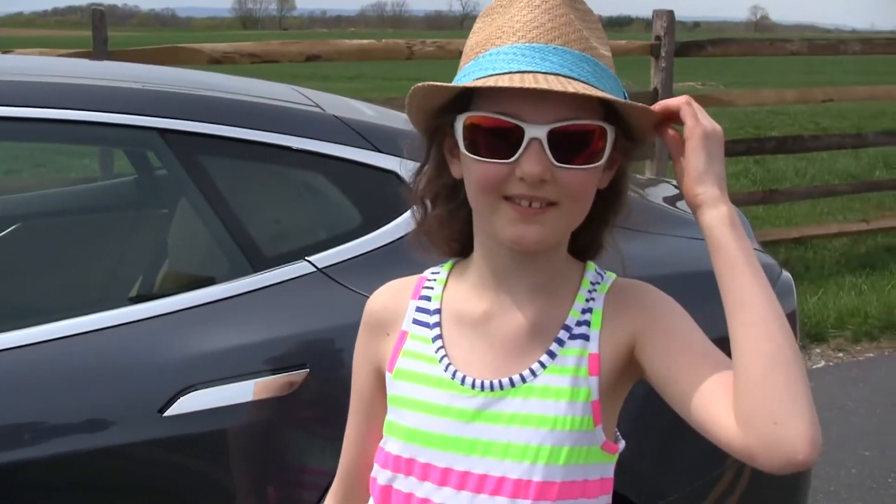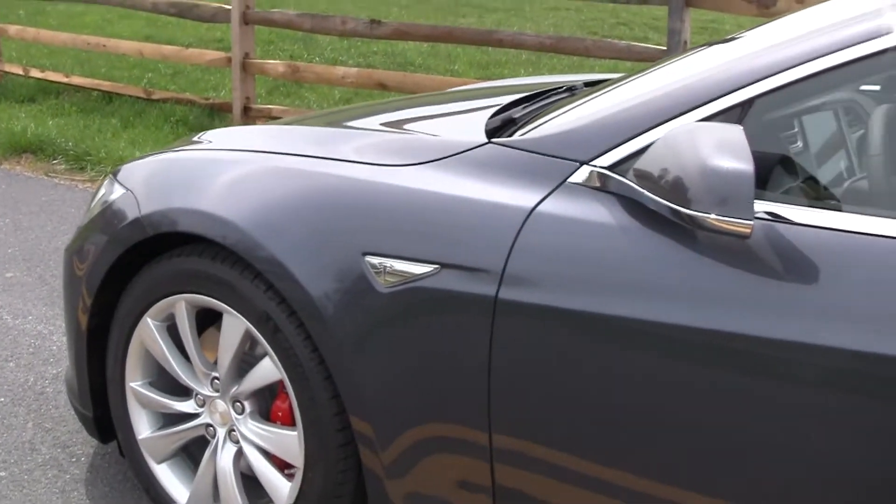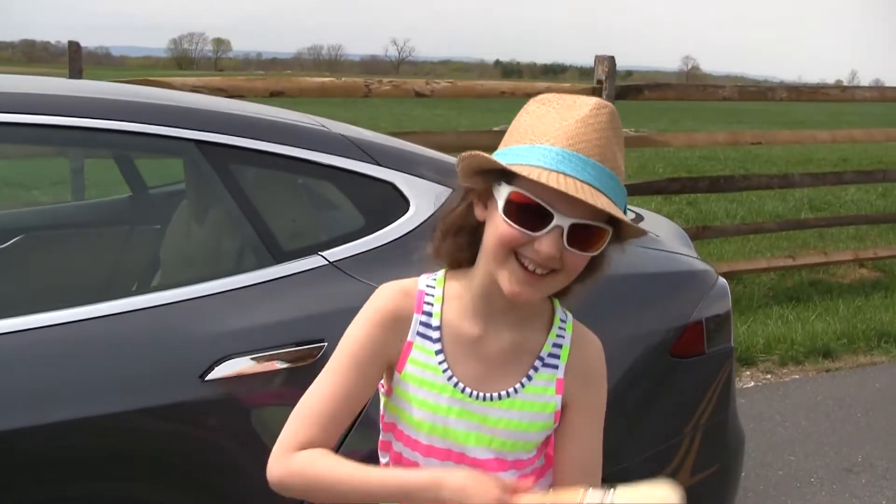I just finished painting my Tesla. Just kidding — I got a new one!